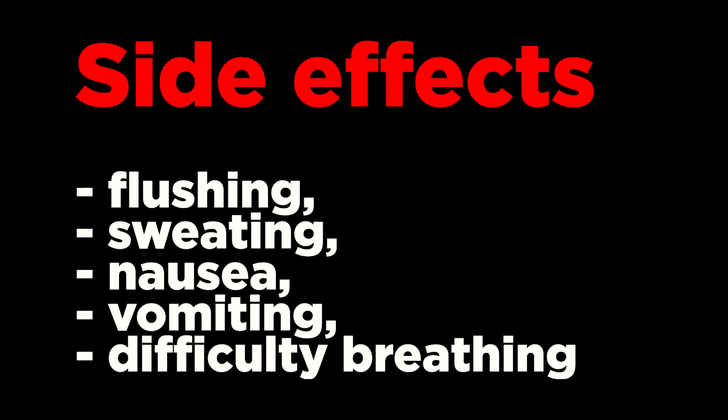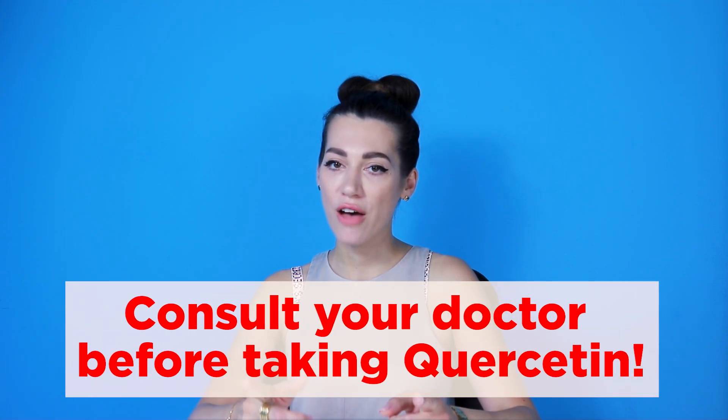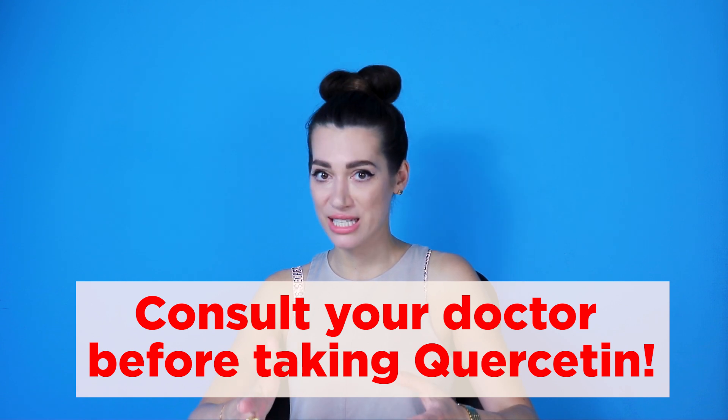Quercetin is possibly safe when given in appropriate amounts. Side effects may include flushing, sweating, nausea, vomiting, and difficulty breathing. But large doses are possibly unsafe. There have been reports of kidney damage at high doses. Consult your doctor if you have kidney problems and want to take quercetin.